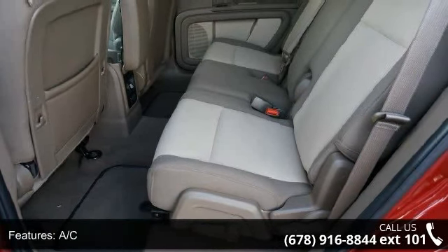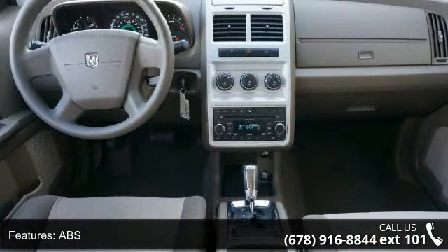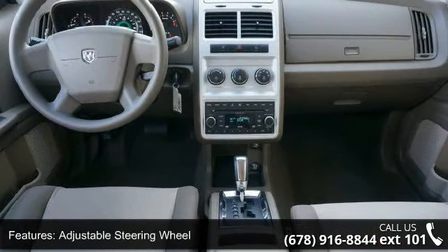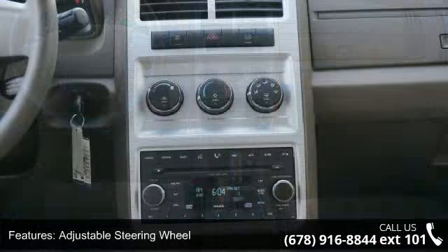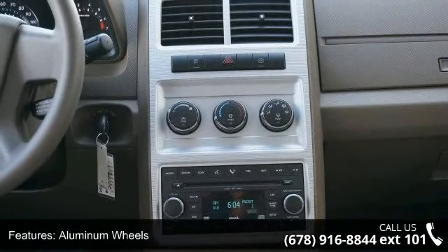Enjoy these notable features: 4-wheel disc brakes, AC, ABS, adjustable steering wheel, aluminum wheels, automatic headlights, auxiliary audio input, brake assist, and bucket seats.